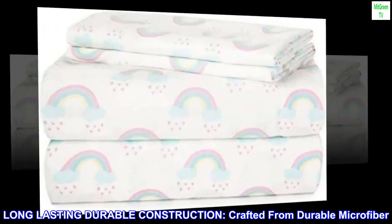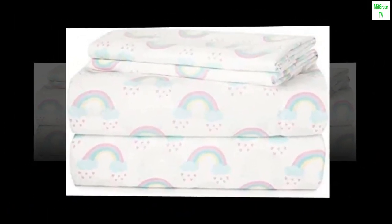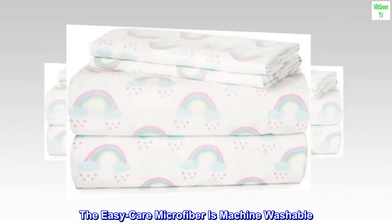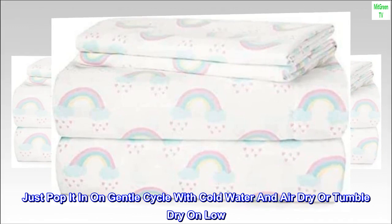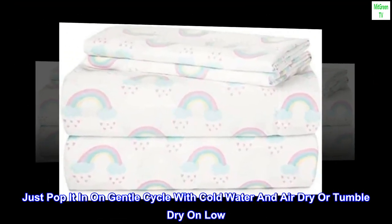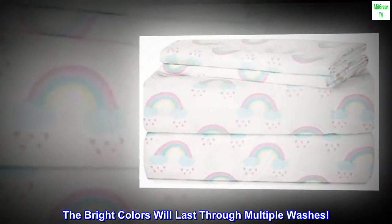Long lasting durable construction, crafted from durable microfiber. The EasyCare microfiber is machine washable — just pop it in on gentle cycle with cold water and air dry or tumble dry on low. The bright colors will last through multiple washes.